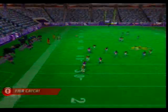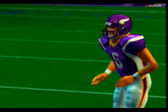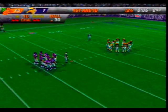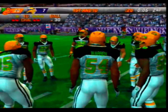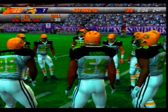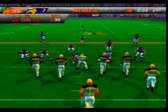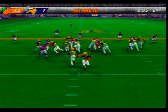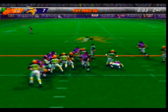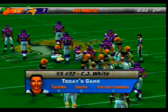He signals for the fair catch — fair catch made at the 30-yard line. First and ten at the 30-yard line. Number 20 in the back — hands it off to the back, keeps his feet moving. White is there on the stop at the 44.